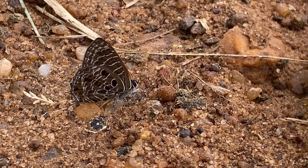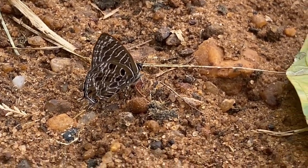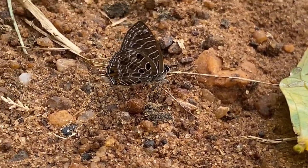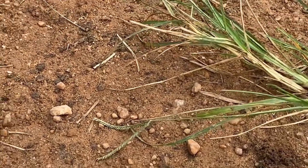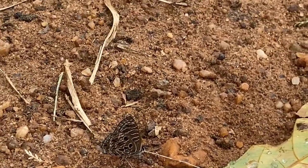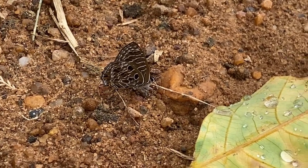Adult spotted hairsty butterflies are small, with a wingspan of around 25 to 30 millimeters. Females tend to have broader and more rounded wings. The undersides of both male and female are pale grayish white, with a series of black spots and faint wavy lines.